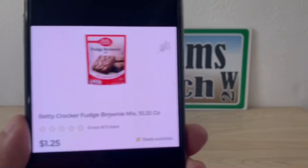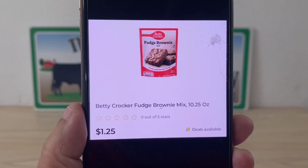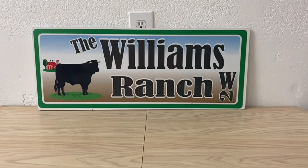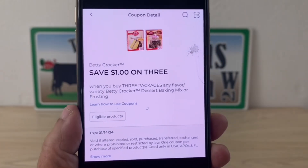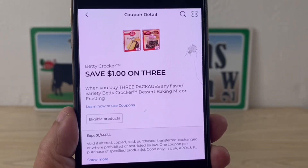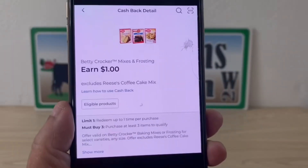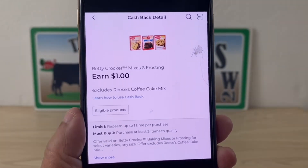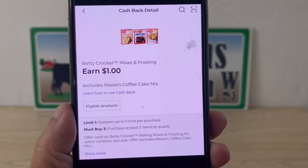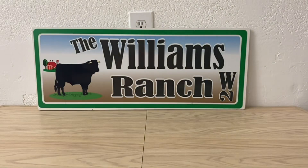Next we have the Betty Crocker fudge brownies at $1.25 each. Pick up three for a $3.75 subtotal. Apply the $1 digital coupon by entering your number at the digital keypad, bringing it to $2.75 out of pocket. There's also a $1 DG cash back when you purchase three, making the final price $1.75, or $0.58 per package. For the holidays, $0.58 per brownie mix package is a great deal for some baking.